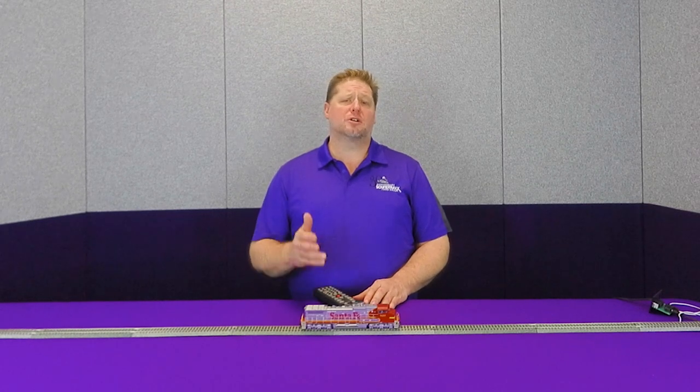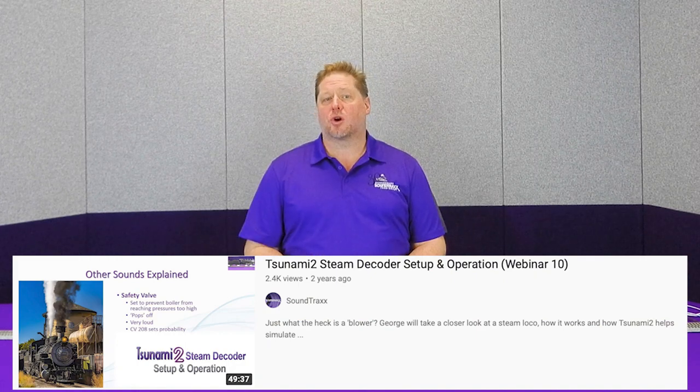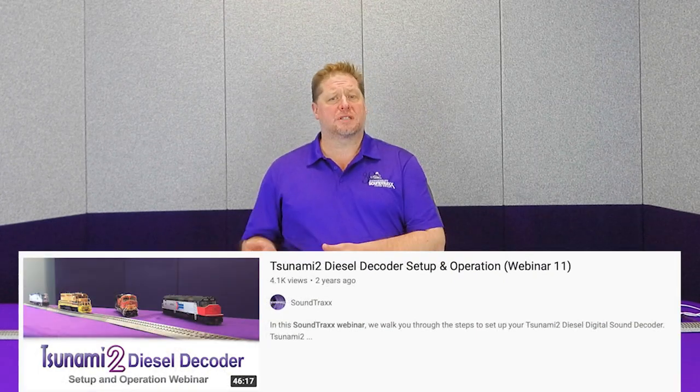All of these sound effects are fully customizable. You can match the decoder to your model. With over 25 different sound effects in our diesel decoders, you can find the sounds that will match your model. Now that you see some of the reasons why, I encourage you to check out our webinar series — webinar number 10 for a closer dive into our steam locomotives and webinar number 11 for a deeper dive into all the sounds on our diesel locomotives. These will cover how to set it up, what the CV numbers are, and how to adjust them. Using those in conjunction with the user's guide will really help give you mastery over the decoder so you can get your locomotives set up the way you want them.